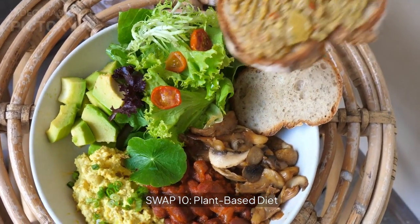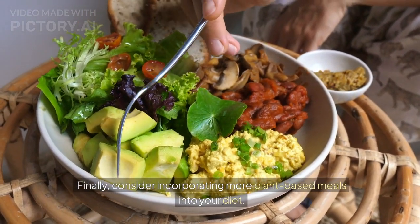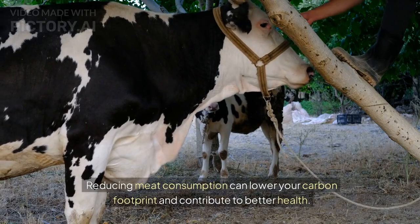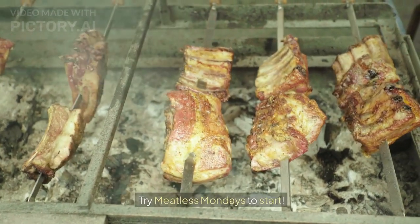Swap 10: Plant-based diet. Finally, consider incorporating more plant-based meals into your diet. Reducing meat consumption can lower your carbon footprint and contribute to better health. Try Meatless Mondays to start.